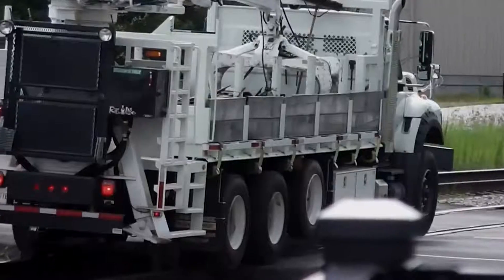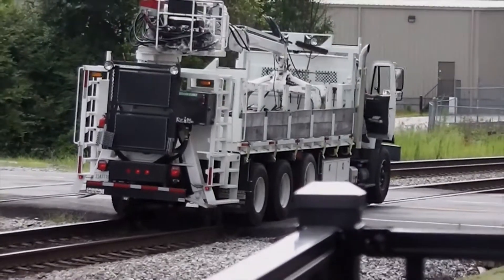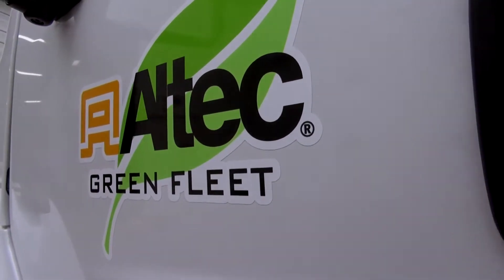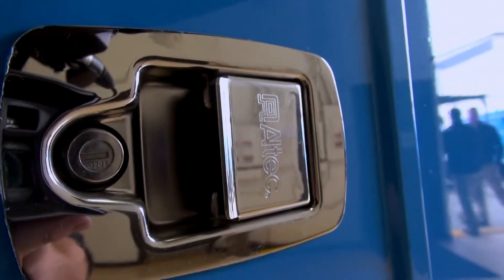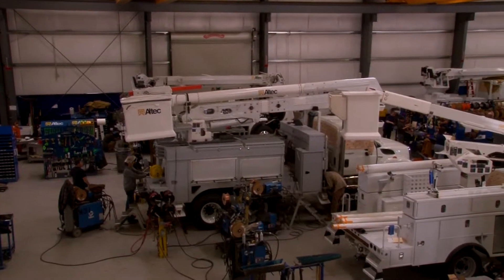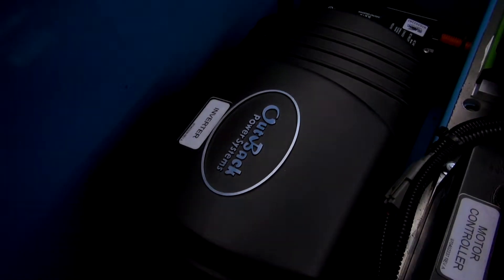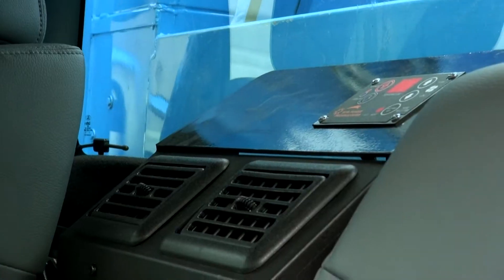We've all seen the big utility trucks that are loud, dirty, and typically spew diesel. But one company, Alltech, has now created what might be one of the coolest work trucks around. Alltech's work trucks use a bucket lift that operates entirely on electricity from a battery pack plugged into the grid. The lift, power tools, air conditioning, and heat in the cabin can all operate without the engine running.